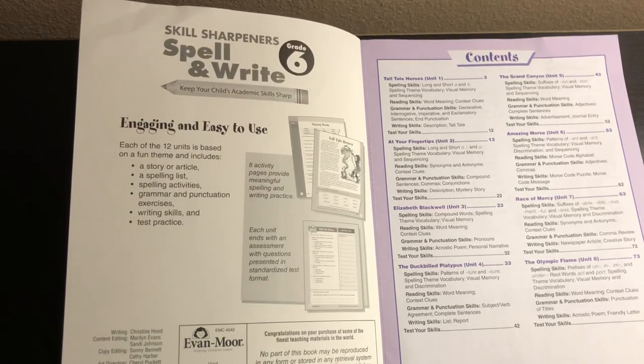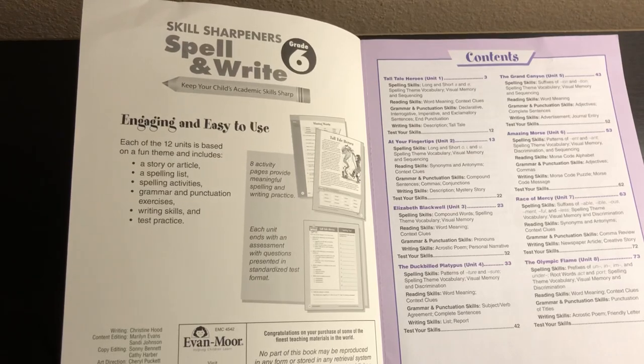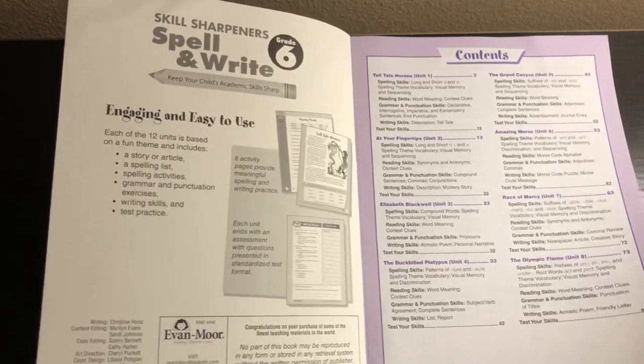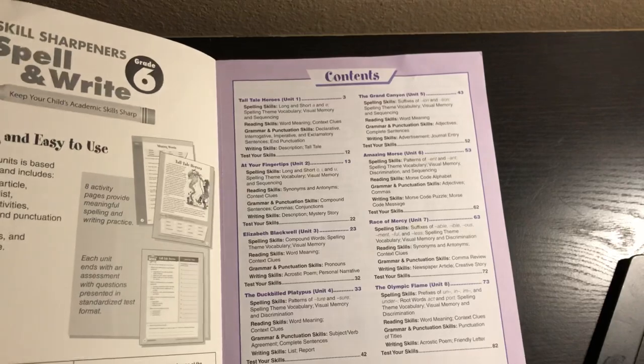Eight activity pages provide meaningful spelling and writing practice for each of those 12 units, and each unit ends with an assessment with questions presented in standardized test format plus an actual spelling test.